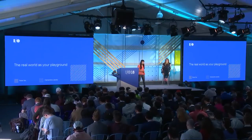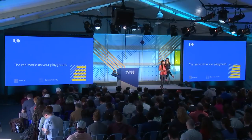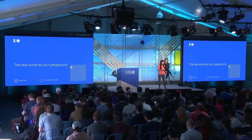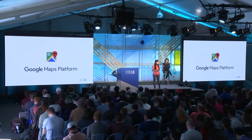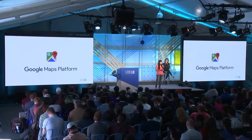My name is Rose Yellen, and I lead product for Google Maps Platform. I want to thank you guys for joining us here for our second session at Google I/O this year. And for those of you watching on YouTube, hello and welcome. Yesterday, we talked about how we're changing the way we build product and what that means for you as a developer. We also introduced a new name, Google Maps Platform.